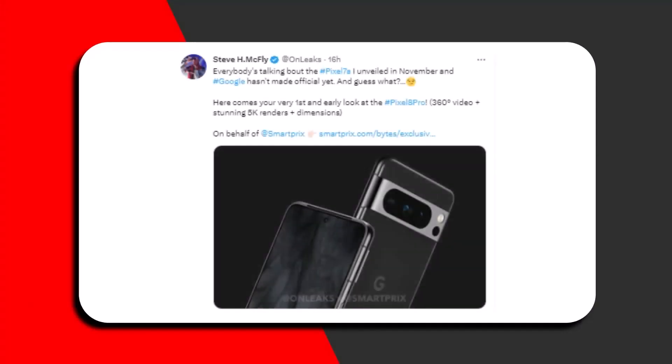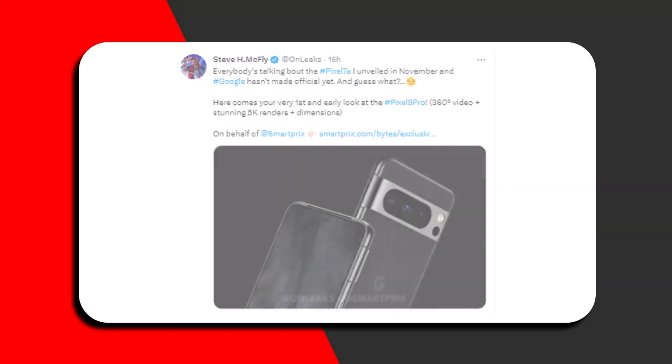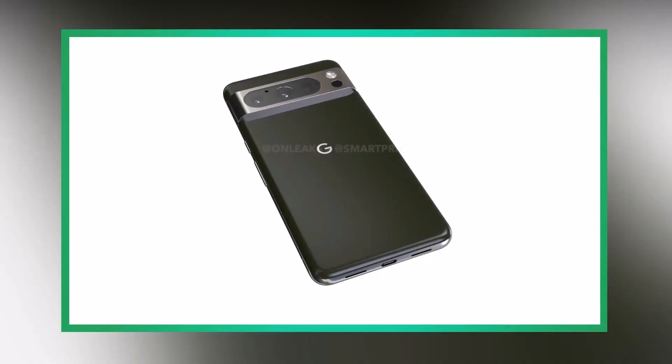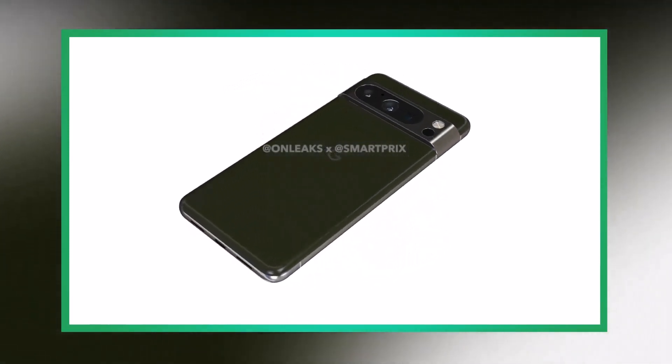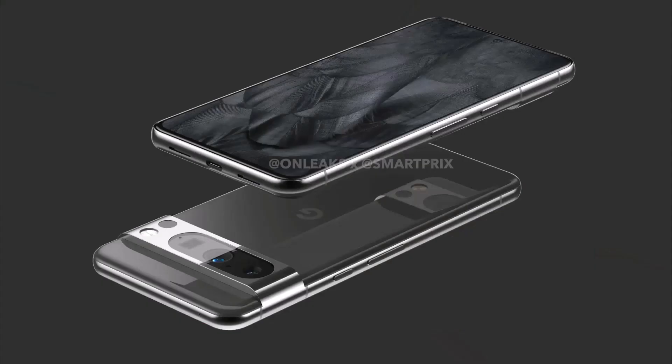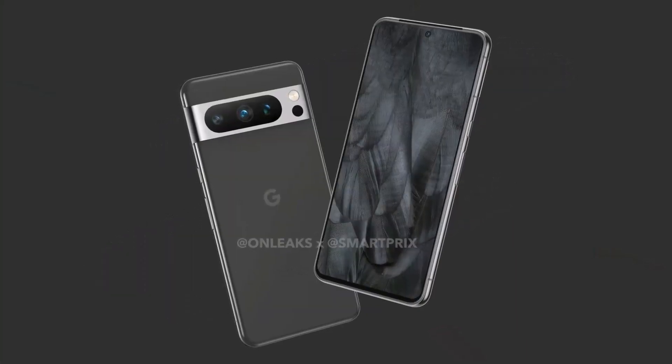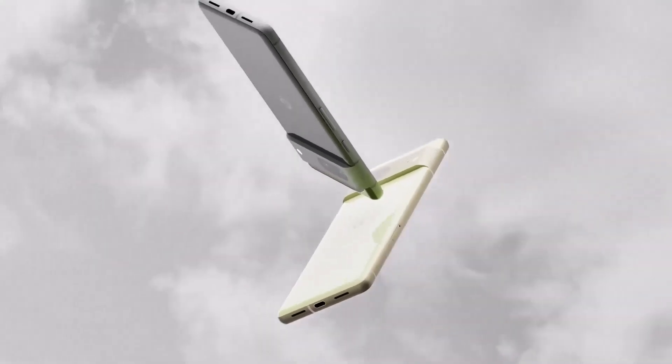In addition to the Pixel 8 Pro, Google is expected to announce the value-for-money Pixel 7a at their developer conference on May 10. The Pixel 7a will feature a 90Hz refresh rate, flagship Tensor G2 chip, water and dust resistance, dual 12-megapixel cameras, and a new selfie sensor, all at a competitive price point of $399.